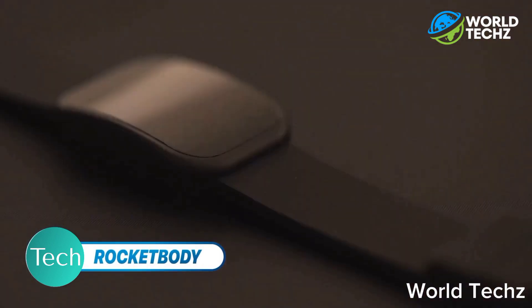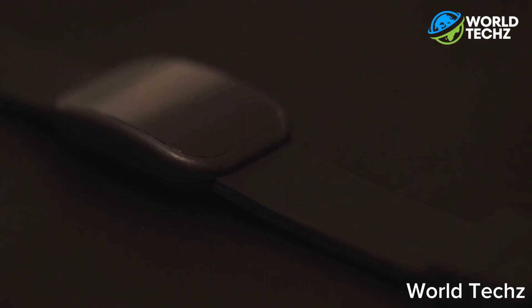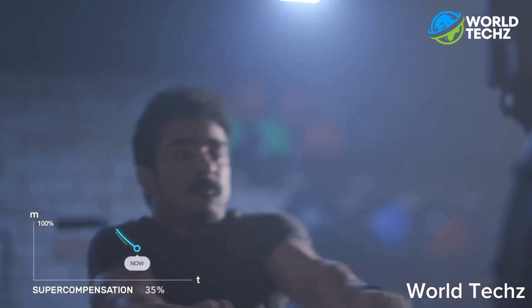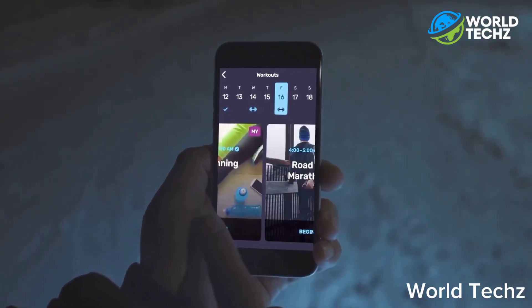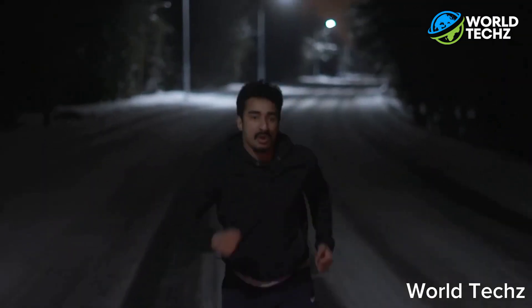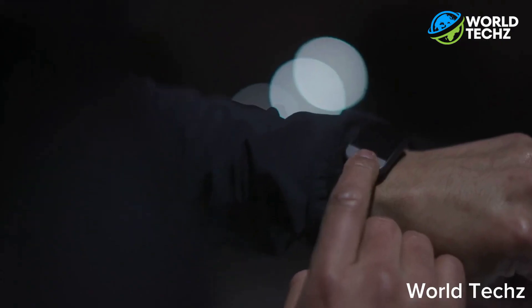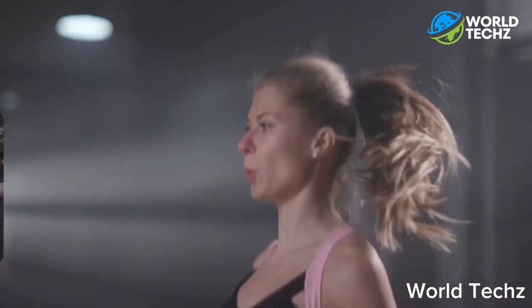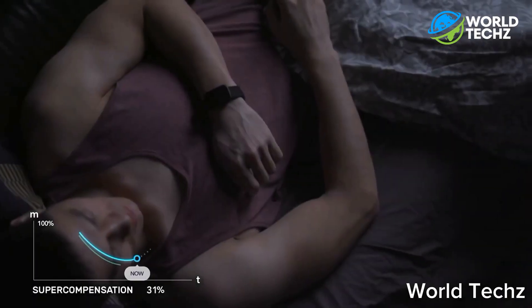Rocket Body AI Fitness Trainer and Nutritionist. If you want a personal trainer who won't judge you for eating that third slice of pizza, then this next bit of tech is on point. Rocket Body is a revolutionary AI fitness trainer and nutritionist — it's like having a virtual personal trainer in your pocket. It uses advanced algorithms and machine learning to track your progress, suggest workouts, and even recommend healthy meals. It's like having a personal nutritionist too. With its wearable design, Rocket Body is perfect for anyone who wants to work smarter, not harder. It helps you optimize your workouts, track your progress, and stay motivated. Rocket Body also tracks your stress levels, sleep quality, and metabolic rate. With its smartwatch design, Rocket Body can show you text and call alerts, as well as letting you know techniques to live the healthiest version of your life.